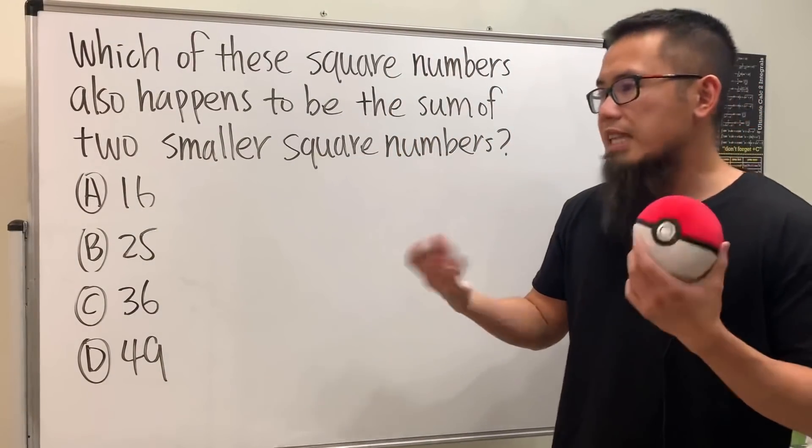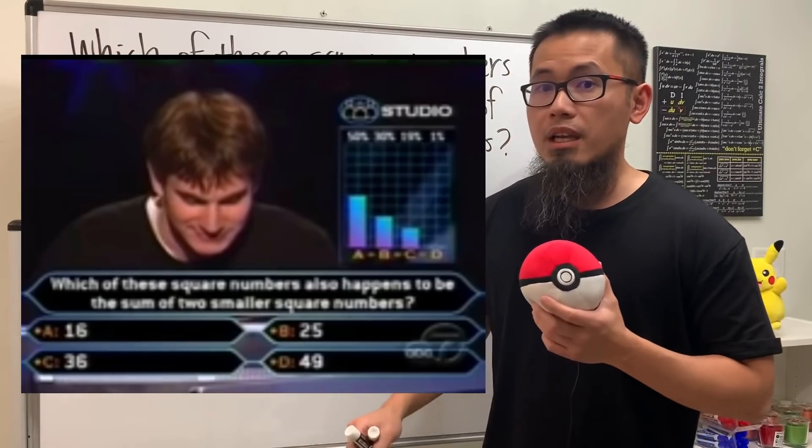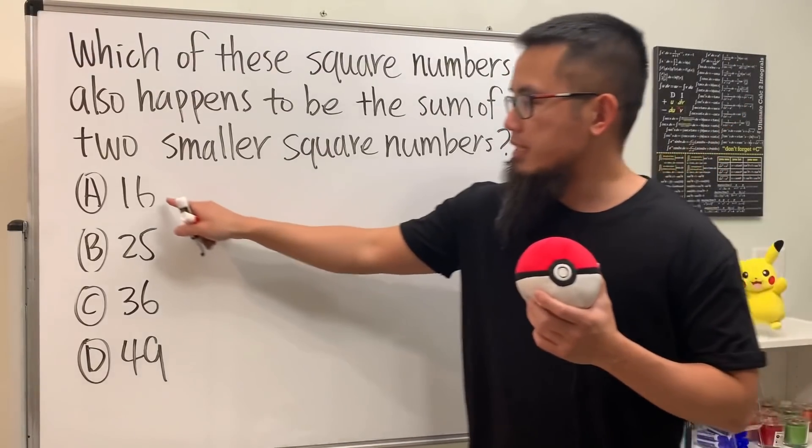And of course, because he couldn't solve it, he asked for help. The audience says 16. And look, it's 50% of them, so 16 must be correct, right?